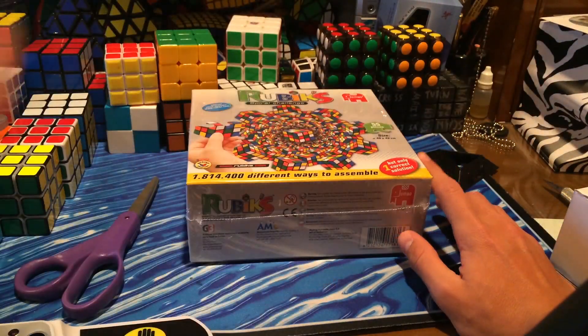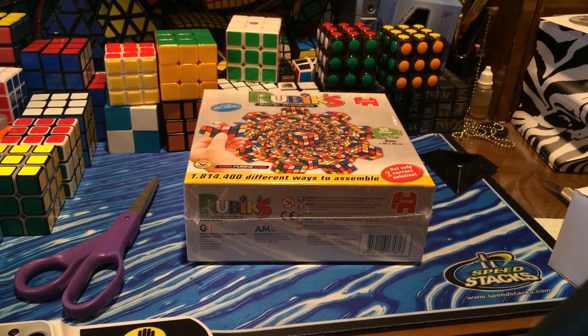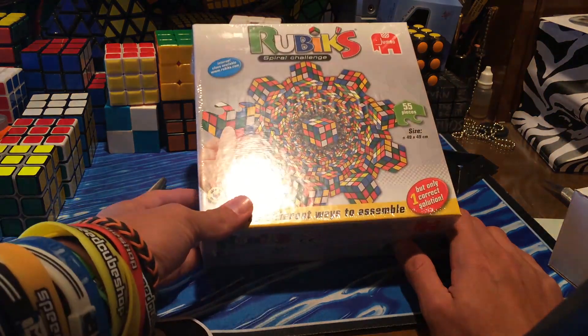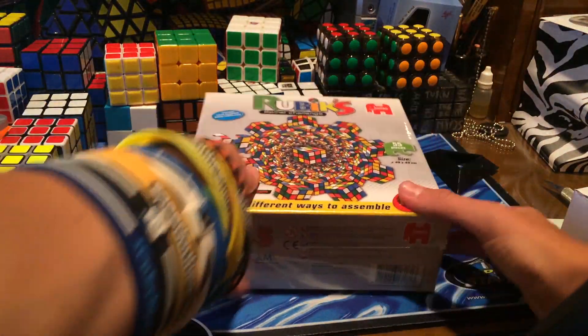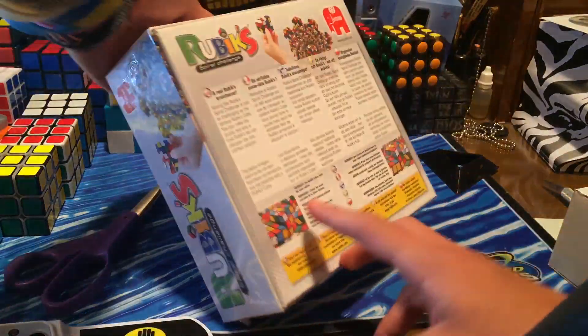In my math class, my teacher Miss Walla — if you're watching this, hi Miss Walla — she always has puzzles in the back of the room. If you're done with a problem or want to come in early, you can go to the back and solve the jigsaw. Once it's solved she puts out a new one, so I'm going to hopefully put this one out after the current one is done.